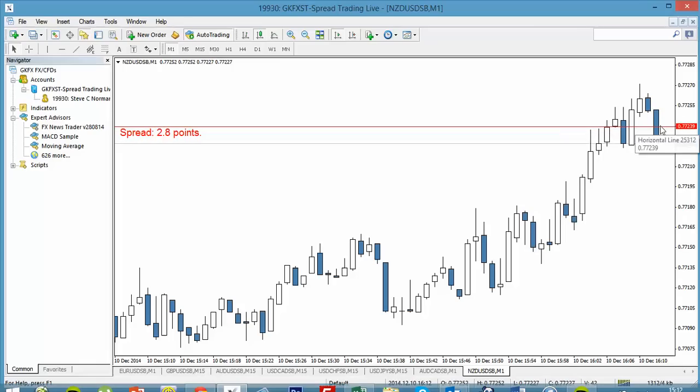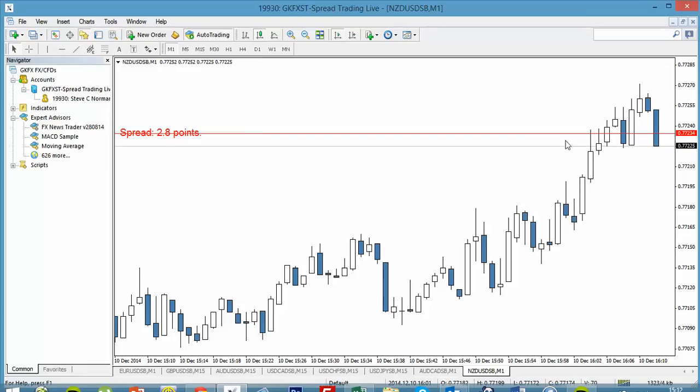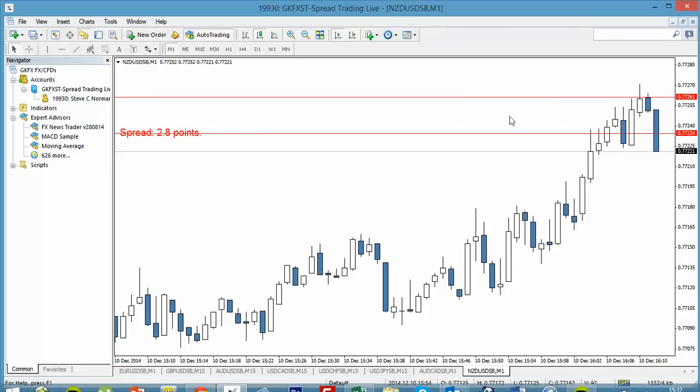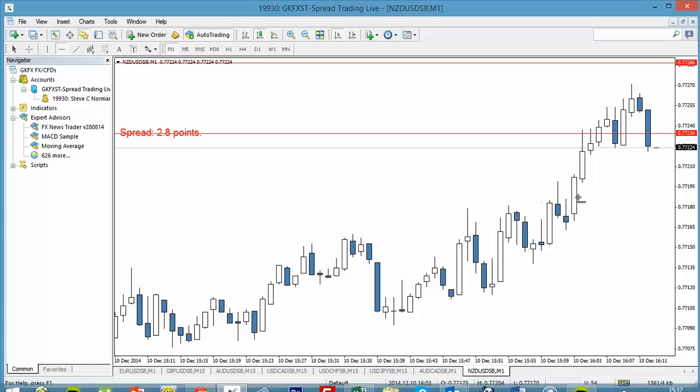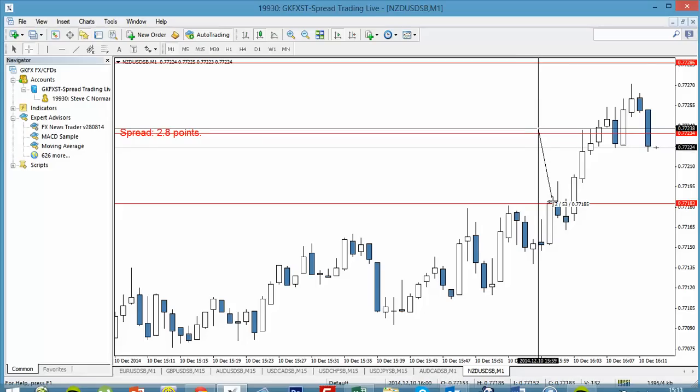Exactly three minutes before the release, I have an entry set up 10 pips from price to the upside — that would be a buy stop — and I'd have a sell stop also 10 pips from where price lies. To be extra safe you can add the spread to that amount. So we're looking for a buy and a sell stop on the New Zealand dollar pair, a set number of pips from price.